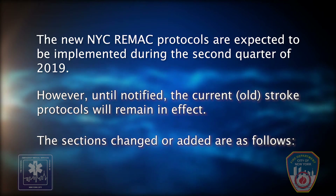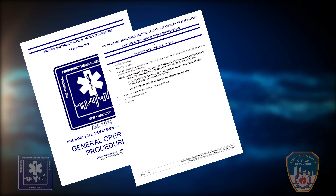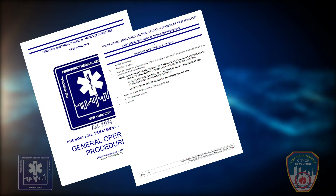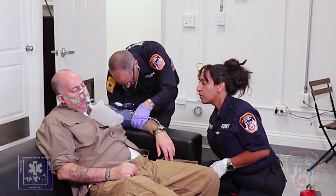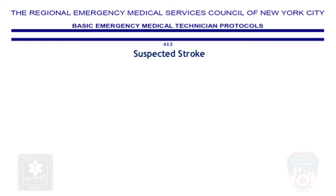The sections changed or added are as follows: general operating procedures, transport procedures and decisions, Basic EMT protocol 412 Suspected Stroke, and protocol appendices — Appendix Q — stroke patient assessment, triage, and transportation. Prior to discussing the NYC SLAMS evaluation, we will review the NYC REMAC BLS protocol 412.